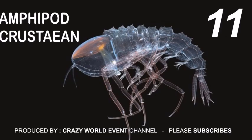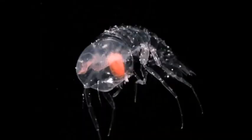11. Amphipod crustacean — body is totally transparent, and the redness in the eye is the visual pigment in the retina.